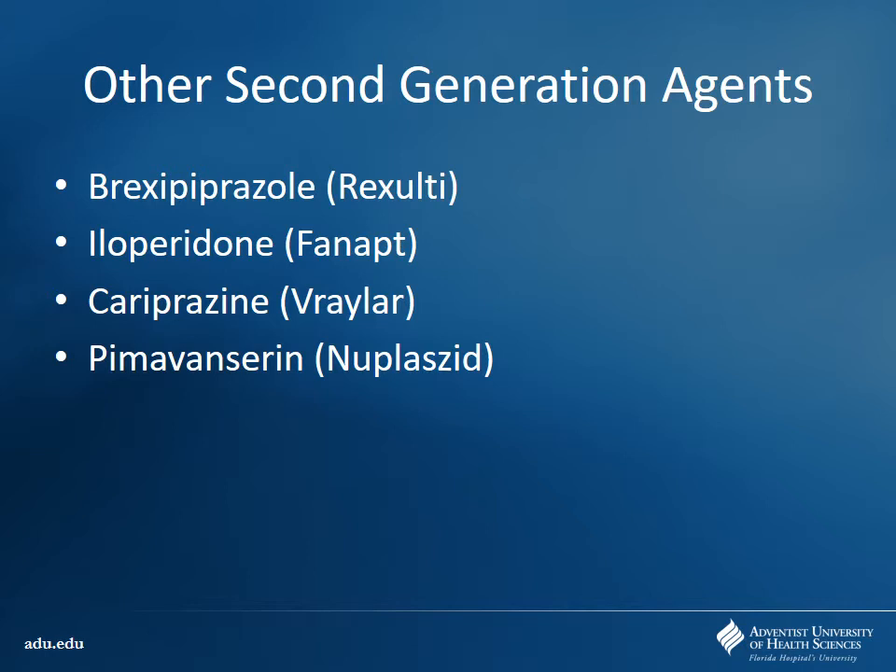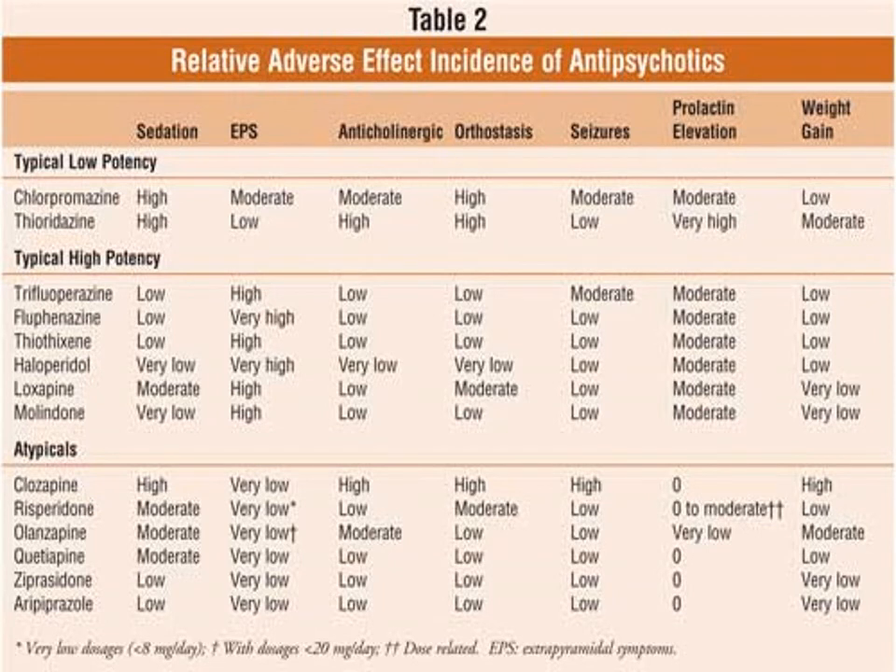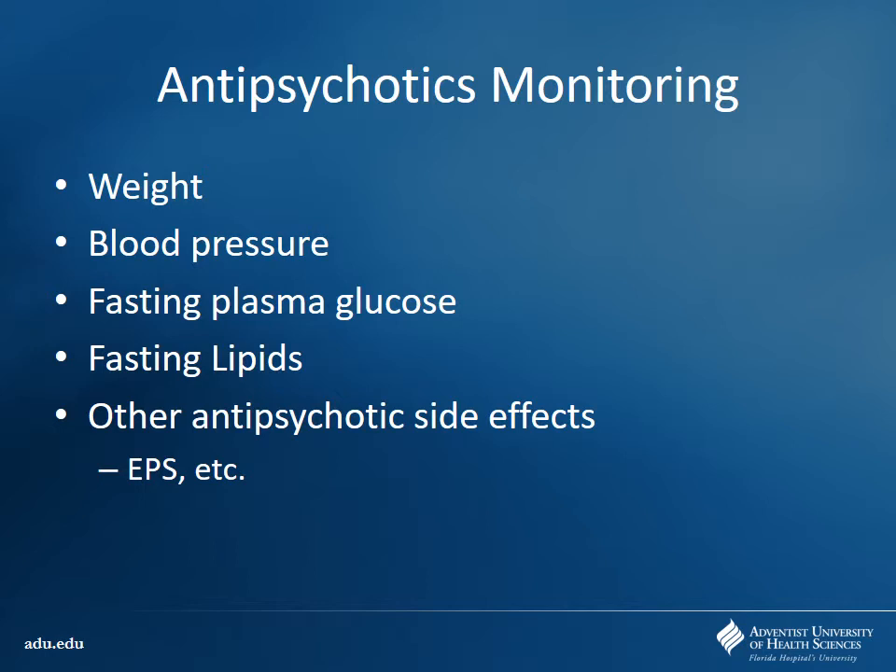Just a comparison of side effect profile — first-generation versus second-generation agents. You typically see very similar profiles as far as sedation goes — more antihistaminic and antimuscarinic effects lead to more sedation. But notice very low effects on EPS with second-generation agents. You're going to see more weight gain, especially with olanzapine — keep that 5% mark in mind. If they gain more than 5% weight related to the drug, probably a good idea to switch over to something else.